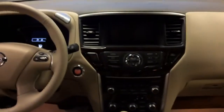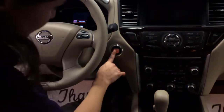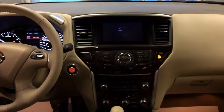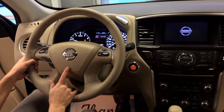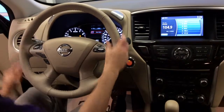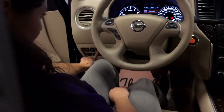I'll show you the console over here. It's really easy to start up — you just hit the brakes and push the button and it'll start up. You have your audio controls over here, cruise control, voice recognition, and Bluetooth. You also have a heated steering wheel — the button's right over here. And the button for your power lift gate is right over here as well.